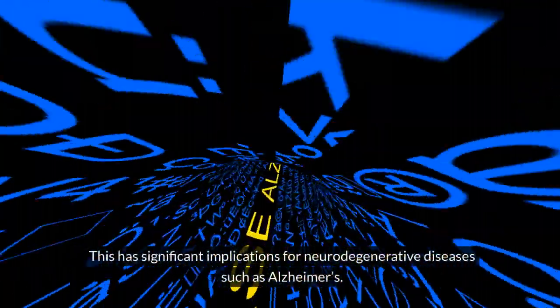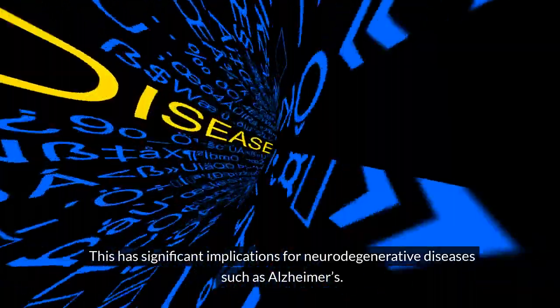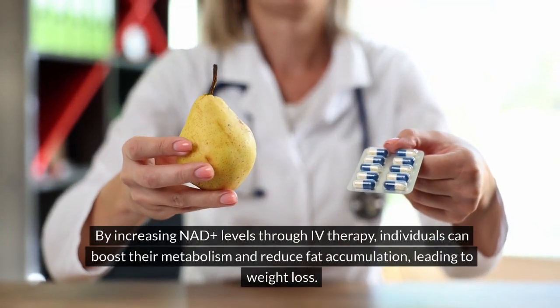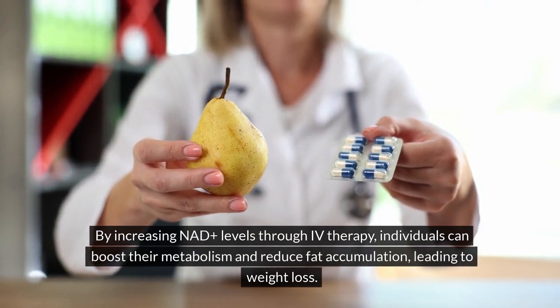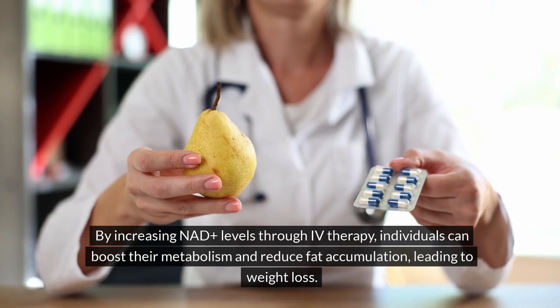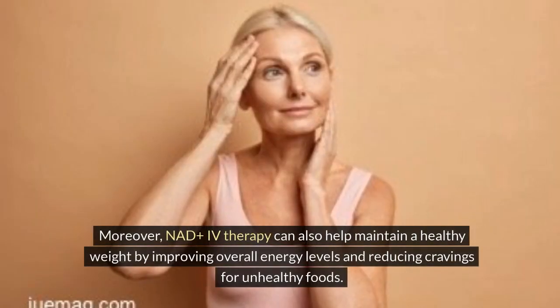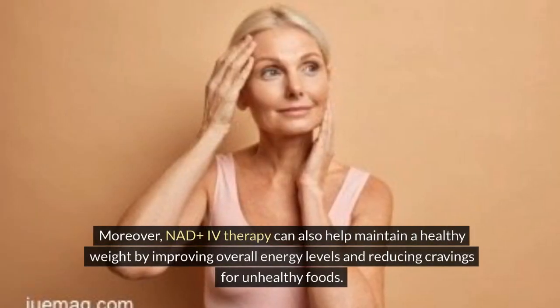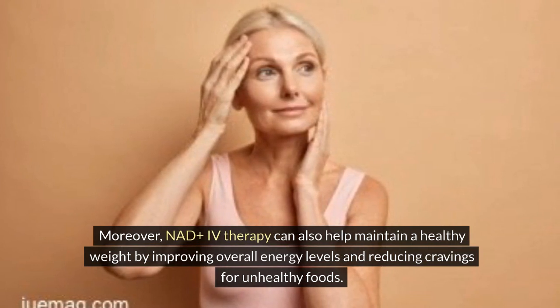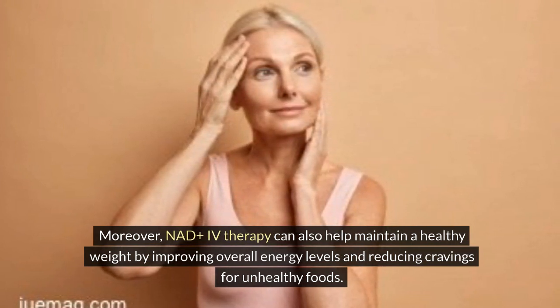This has significant implications for neurodegenerative diseases, such as Alzheimer's. By increasing NADH levels through IV therapy, individuals can boost their metabolism and reduce fat accumulation, leading to weight loss. Moreover, NADH IV therapy can also help maintain a healthy weight by improving overall energy levels and reducing cravings for unhealthy foods.